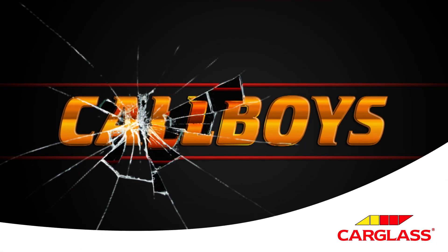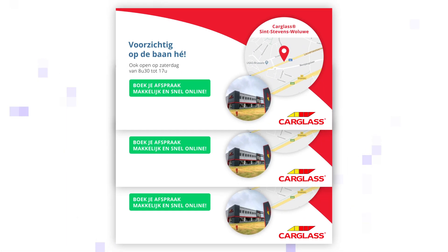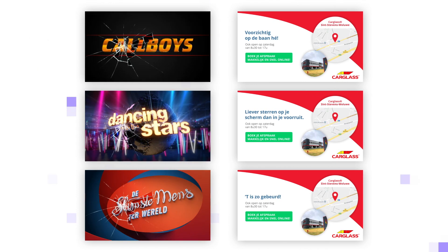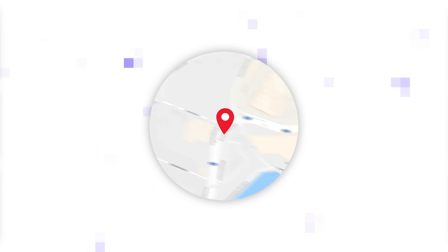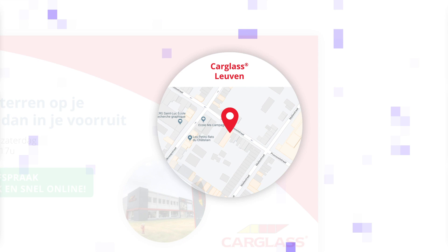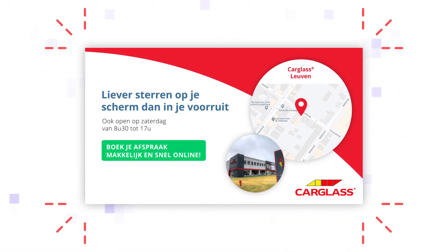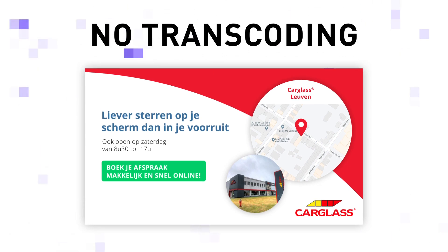By leveraging data and infusing that with storytelling, something pretty amazing was created for Carglass. Firstly, the tone of voice and copy of the commercial adapts in accordance with the program the user is watching. Secondly, through a location API, a dynamic map was integrated that shows the nearest Carglass service center. To make the commercial even more local, the voiceover adapts to the dialect of your location — all on the spot, interactive, and without transcoding.